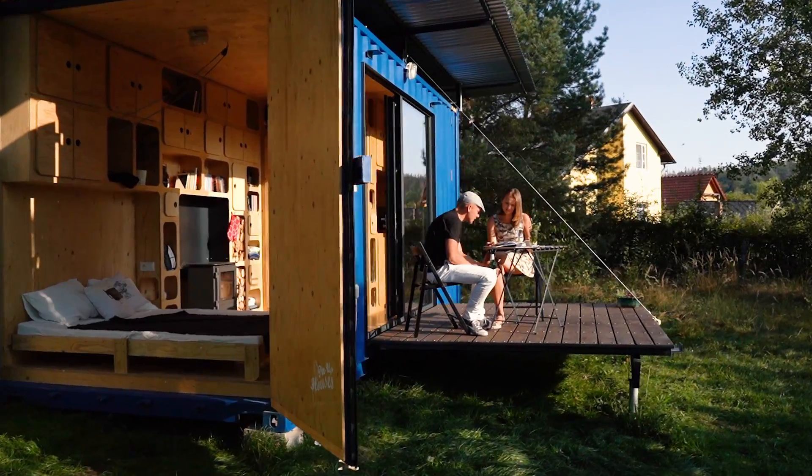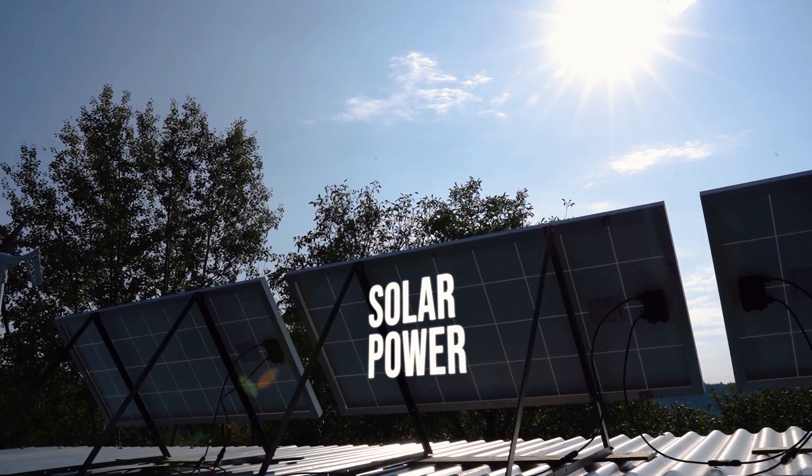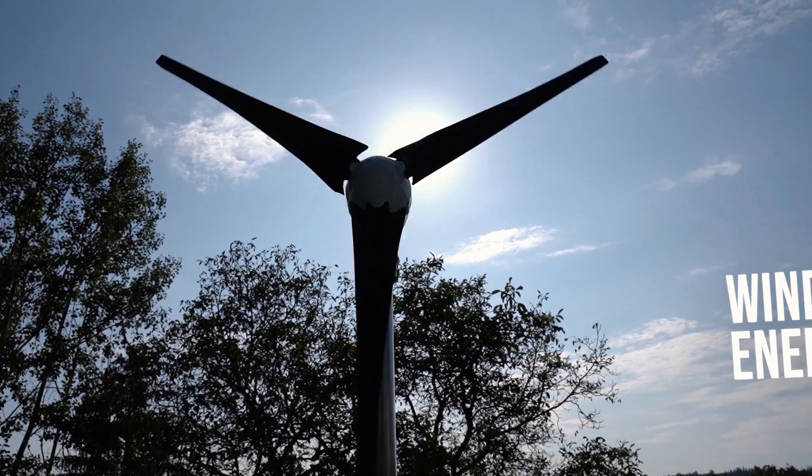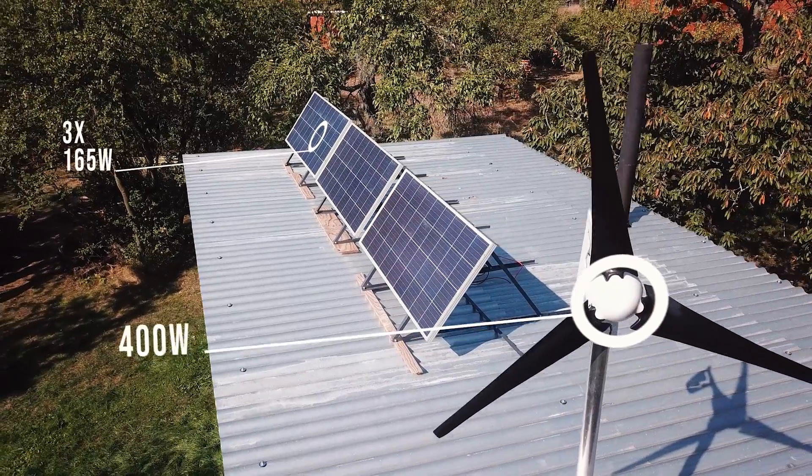With Gaia, there is no need to rely on external sources of energy or water, since this house harnesses solar energy and wind energy.